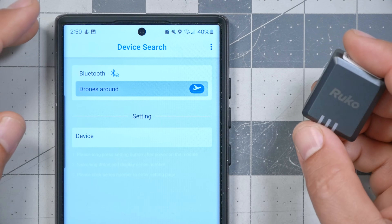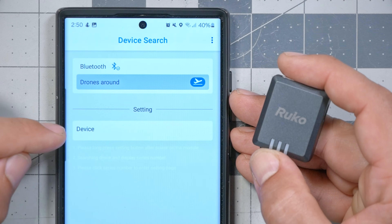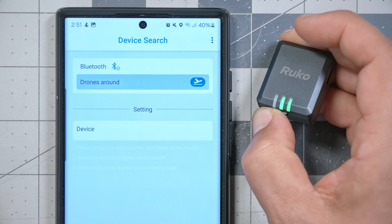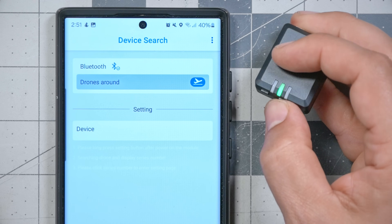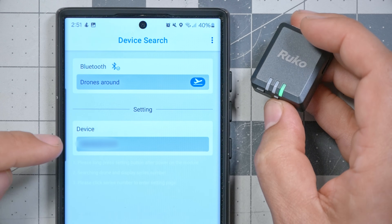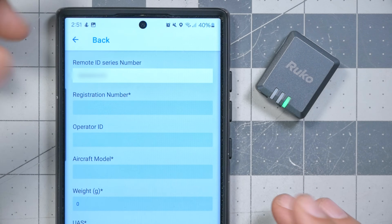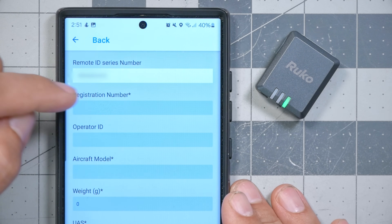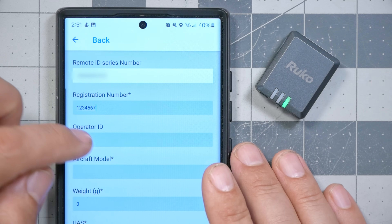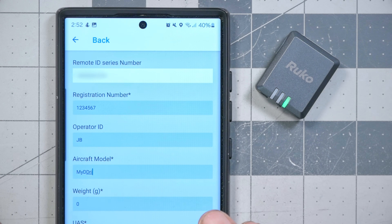This app is a little bit weird. One of the things it asks you to do is register the device to the app. So I'm going to power the module up by holding the power button down and then long-pressing the settings button. Now it's blinking and the device shows up in the app. If I tap on that, it will connect via Bluetooth and I can give it a FAA registration number, an operator ID, aircraft model, and weight.